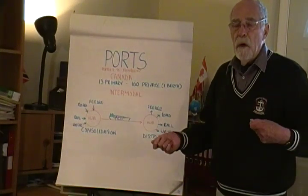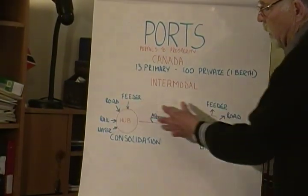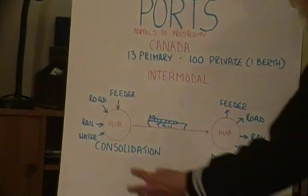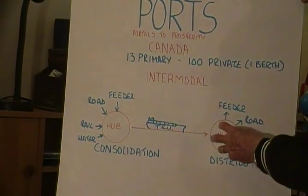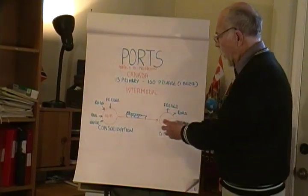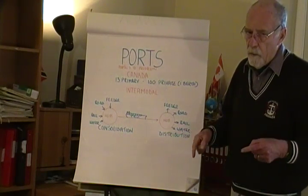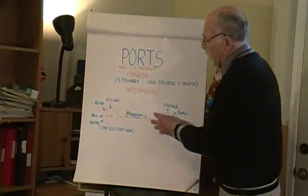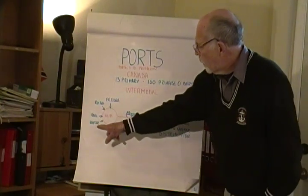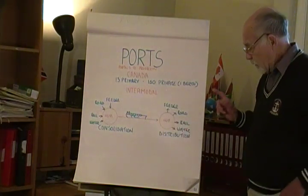Intermodal is between modes of transport and, of course, we're referring to containerized cargo. With the intermodal system, which accounts for 14% of international trade, there is a hub port at each end. We have a hub port because that is where we have water deep enough to have big container ships of 7,000, 8,000, 9,000 TEU — and we know that stands for 20-foot equivalent units capacity. So, in a hub port we are either consolidating for export or distributing from imports.